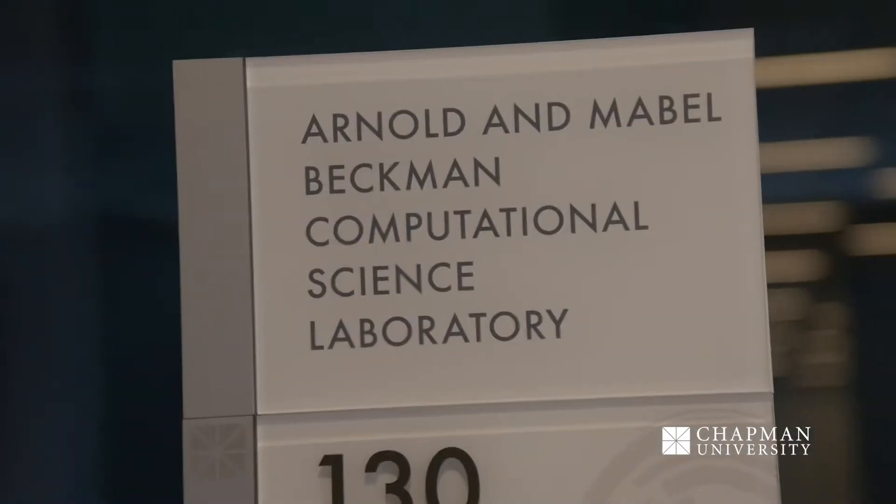We are back on the first floor of our Keck Center where we do have a lot more labs that you can look into in subjects like physics and computer science. Our last stop will actually show an insight of what a computer lab looks like.